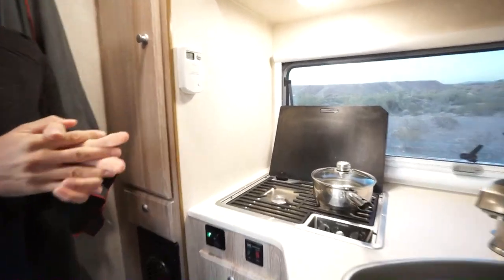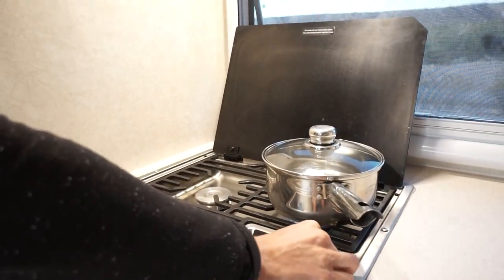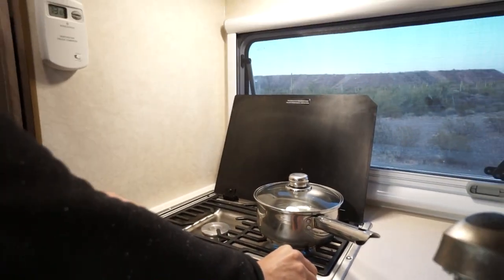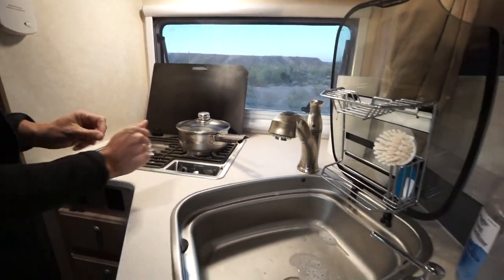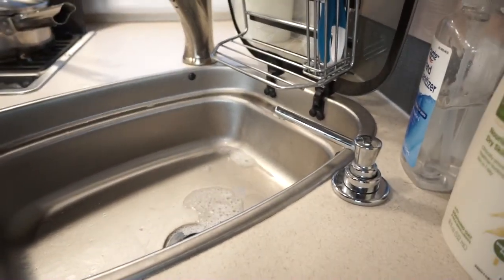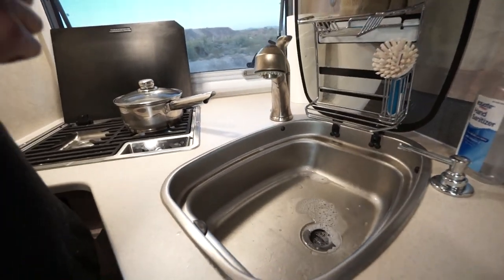So we've got our stove flipped up here. It's got auto-ignition and we got the propane turned on outside at the tank — you can see that's fired up the flame there. And then we've got our sink lid flipped open. You can see we added that little soap dispenser there so we don't have quite as much stuff on the counter.